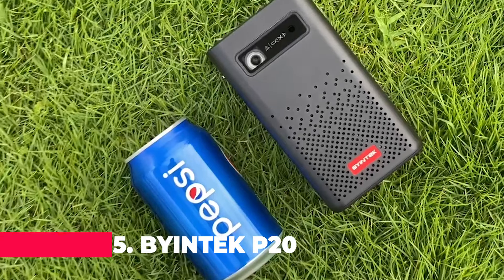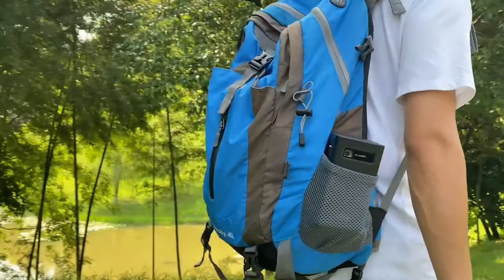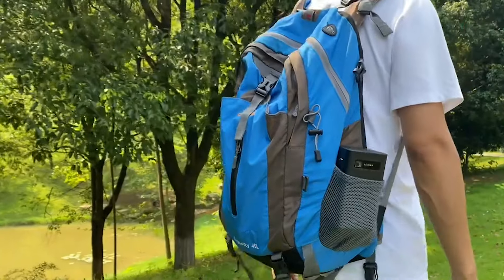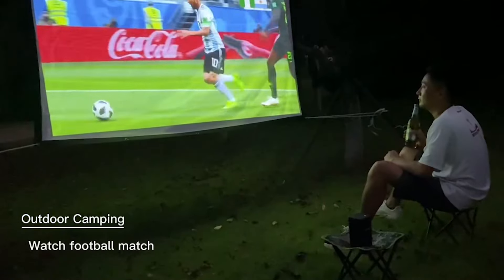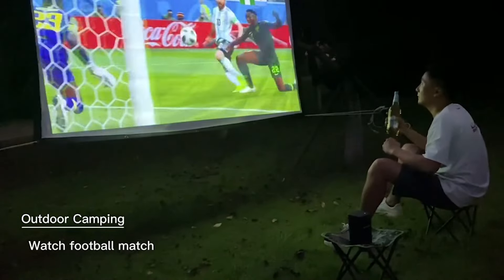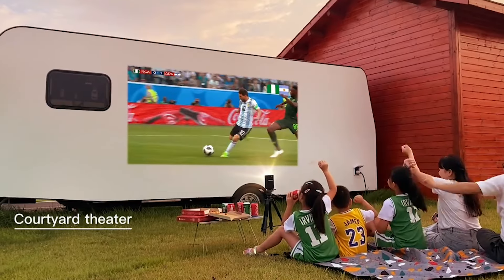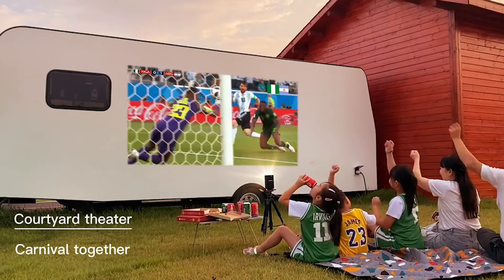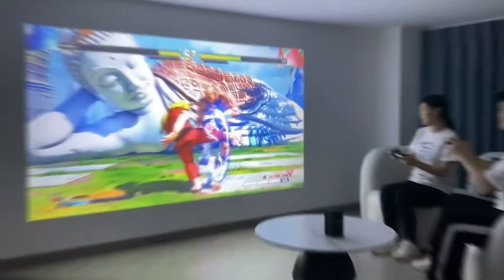Number 5 on our list is the Buy-In-Tech P20 Mini DLP 3D Projector. This battery-powered portable projector supports 1080p and 4K, making it a versatile choice for on-the-go entertainment. It features real 3D, a handheld size with a storage bag, a built-in battery for outdoor use, and stereo hi-fi through its loud 5W x2 speaker system. It's compatible with Android 9.0 OS smartphones, ensuring your entertainment can travel with you wherever you go.